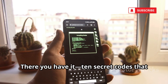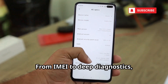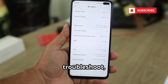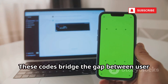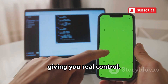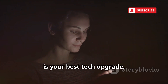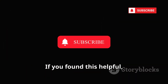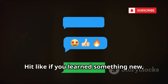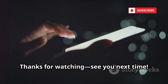There you have it — 10 secret codes that unlock your Android's hidden world. From IMEI to deep diagnostics, you now have tools to secure, troubleshoot, and understand your device. These codes bridge the gap between user and engineer, giving you real control. Use them wisely and responsibly. Knowledge is your best tech upgrade. If you found this helpful, subscribe for more tech tips and tricks, hit like if you learned something new, and share your favorite code in the comments. Thanks for watching — see you next time.